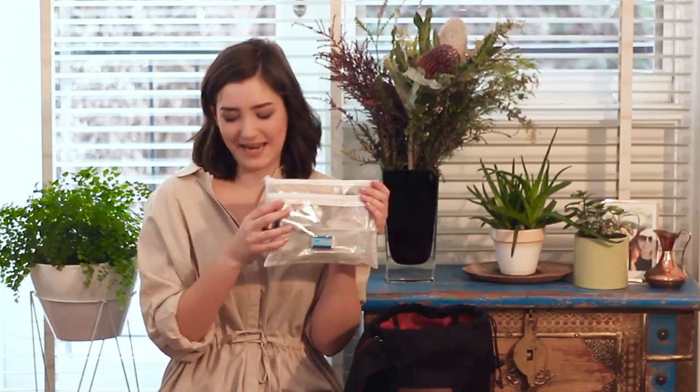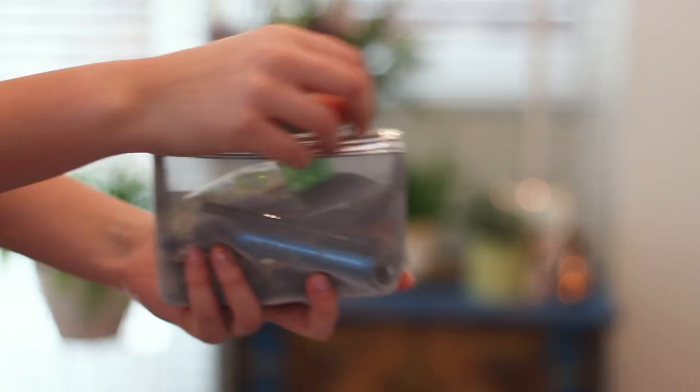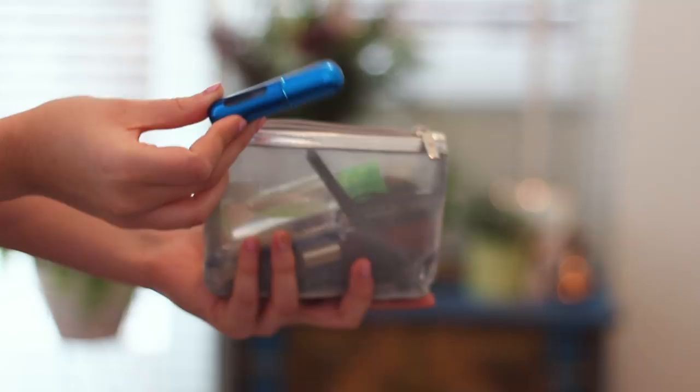The next thing I've got is a little pouch where I've got some perfume, usually my lipstick for the day, a hand sanitizer, a mirror, a pen, and a hair tie. Sometimes there's first aid things in here too, but for some reason there's not any today — so that's where I keep all that.